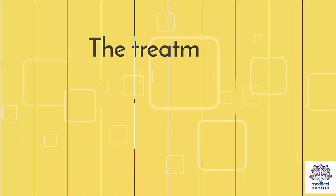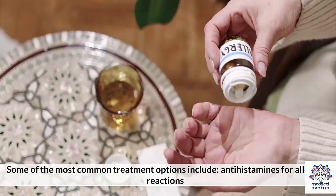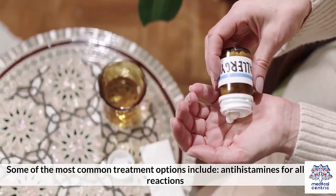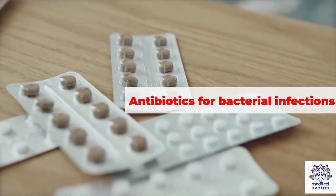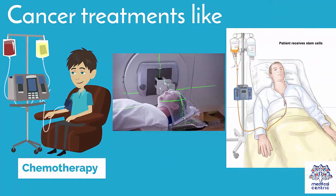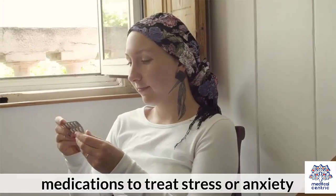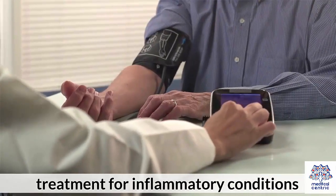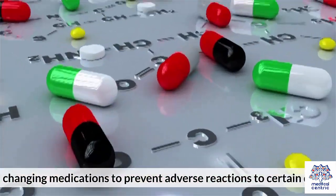Treatment. The treatment for leukocytosis can vary depending on its specific cause. Some of the most common treatment options include antihistamines for allergic reactions, inhalers for asthma, antibiotics for bacterial infections, cancer treatments like chemotherapy, radiation or stem cell transplants for leukemia, medications to treat stress or anxiety, treatment for inflammatory conditions, and changing medications to prevent adverse reactions to certain drugs.